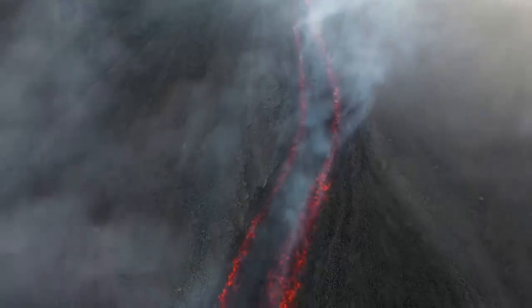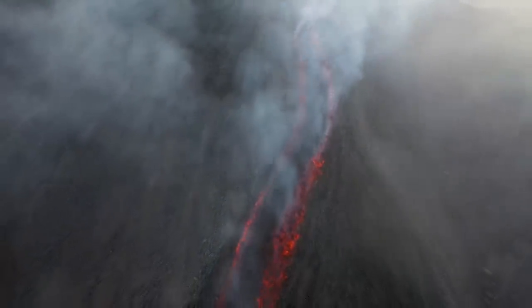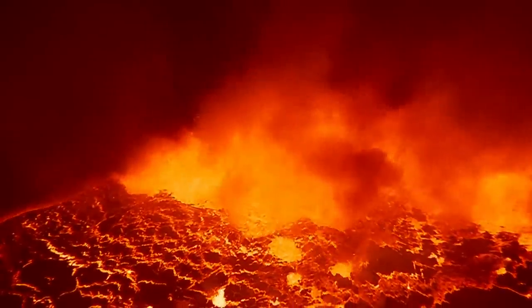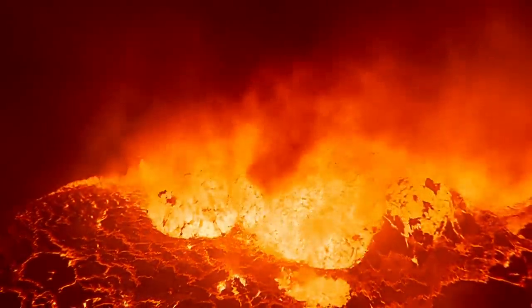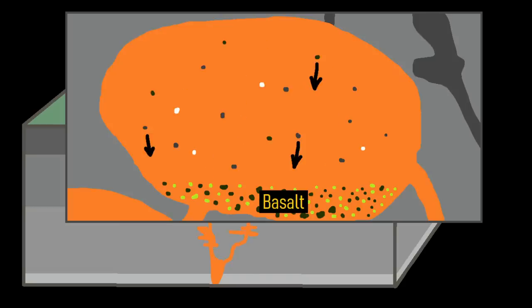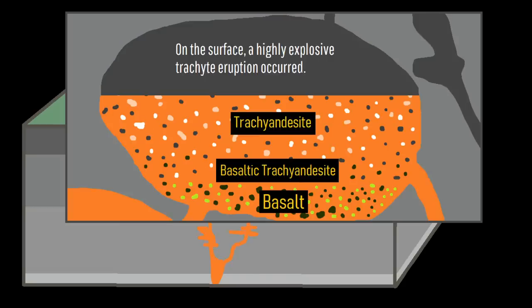Eruptions become slightly more explosive, erupting slightly more silica-rich rock, with basalt erupting alongside trachy-basalt, basaltic trachy-andesite, trachy-andesite, and trachyte. This occurs largely through long-term leaching of silica-rich crust into the magma chamber and fractional crystallization, which over time allows basalt to progress to trachy-basalt and eventually trachyte.